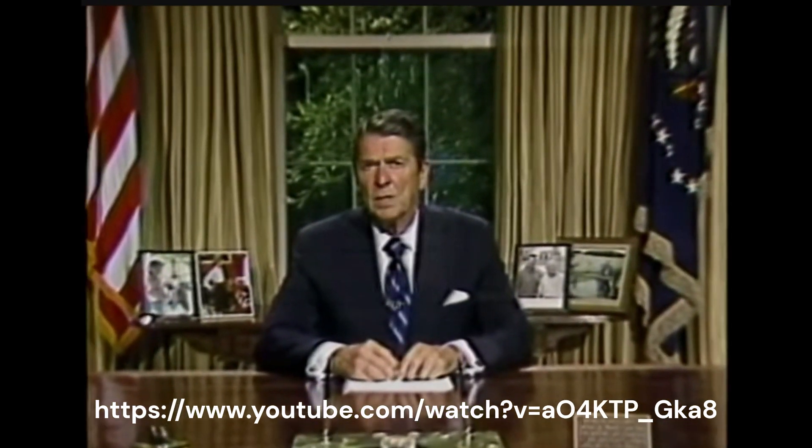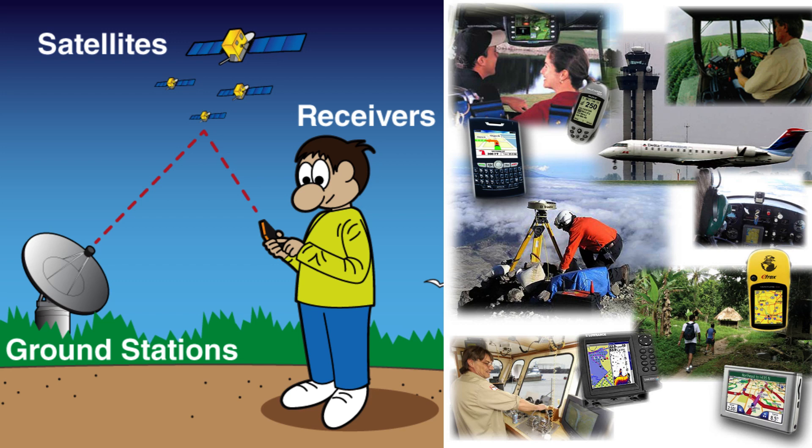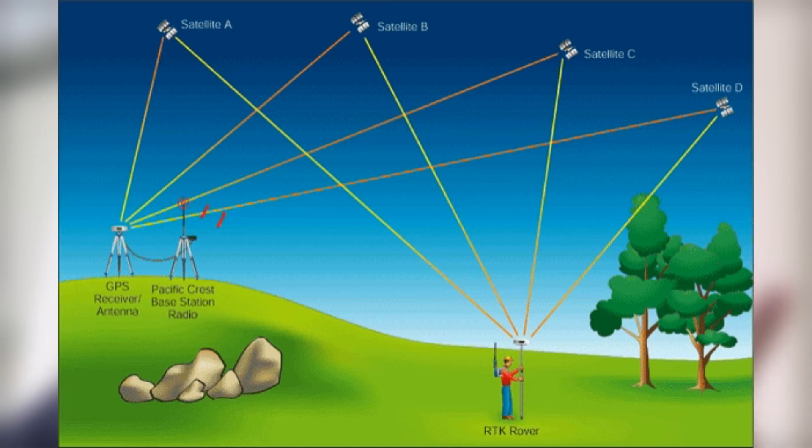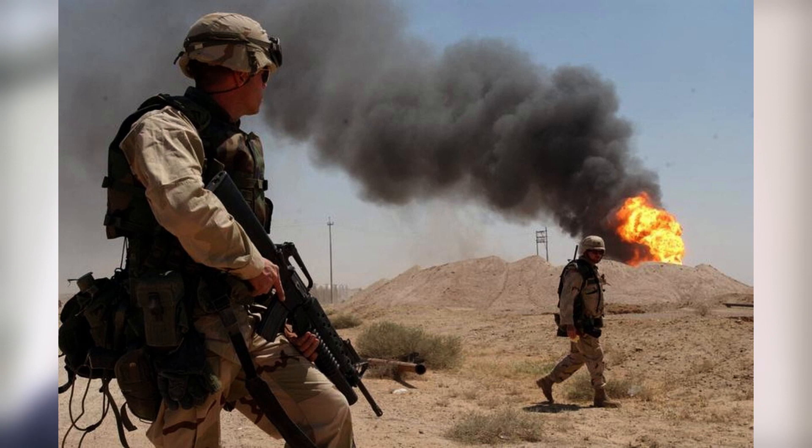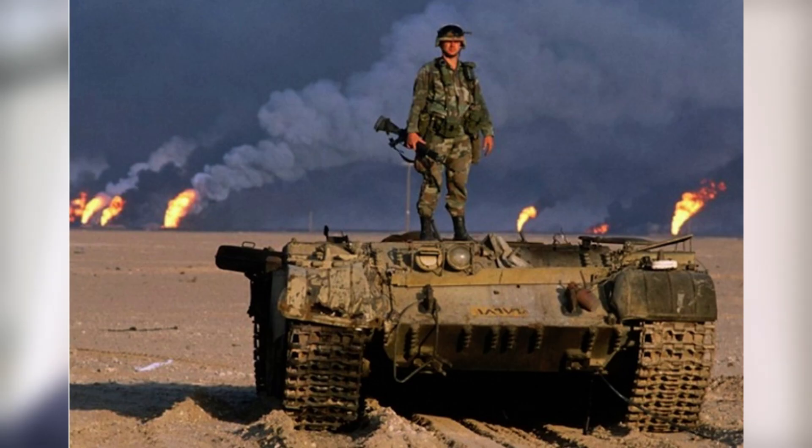President Reagan addressed the nation: 'I am coming before you tonight about the Korean airline massacre — the attack by the Soviet Union against 269 innocent men, women and children aboard an unarmed Korean passenger plane. This crime against humanity must never be forgotten, here or throughout the world. Our prayers tonight are with the victims and their families in their time of terrible grief.' And so on September 16th, 1983, President Ronald Reagan announced the Global Positioning System would be made available for civilian use free of charge. But there was a catch — the signal would be scrambled to decrease its accuracy to around 100 meters, making it useful but not by today's standards. This scrambling was called selective availability, intended to keep the US military's tactical advantage and prevent the system from being used for nefarious purposes.